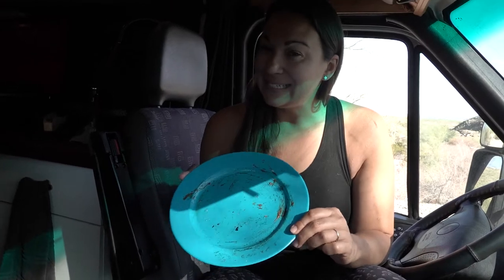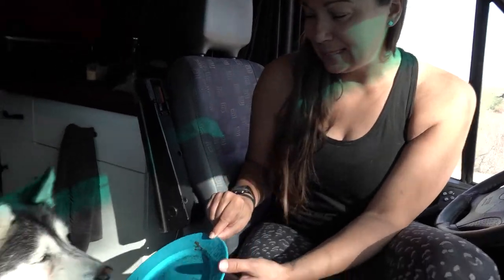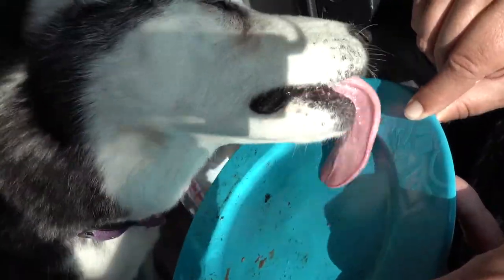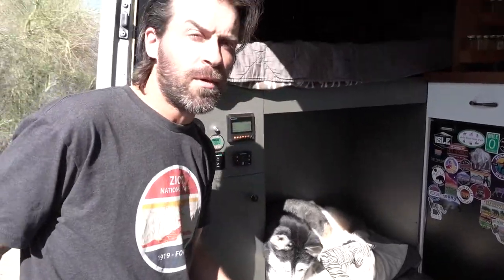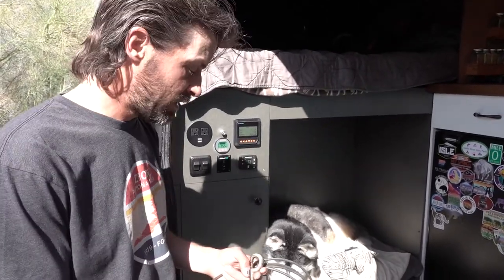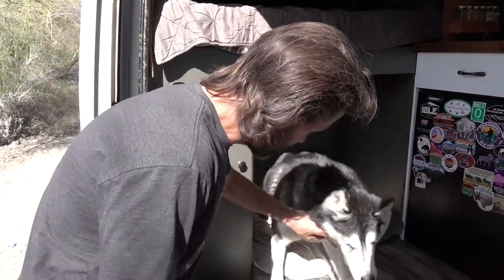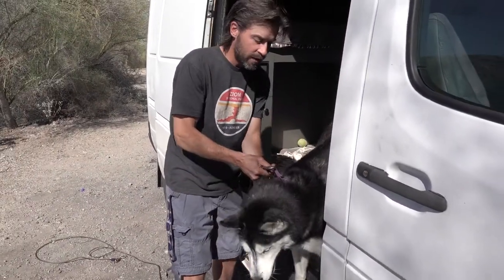One bonus of having a dog in van life is that you use less water to clean the plates, because she's the pre-rinse machine — she takes her job very seriously. After Misha gets her breakfast, it's time to let her outside. Depending on where we're camping, we either hook her up to a line or take her out on leash. If you know anything about Siberian Huskies, they can't be trusted off-leash, so we have to pay attention — particularly at night — to make sure there are no animals she could get tangled up with.